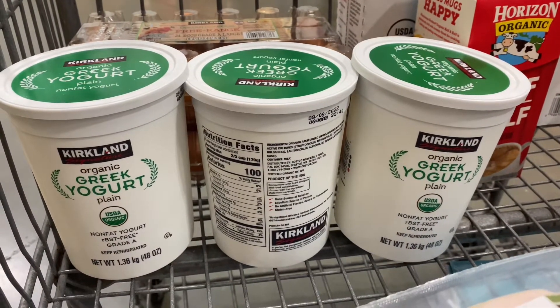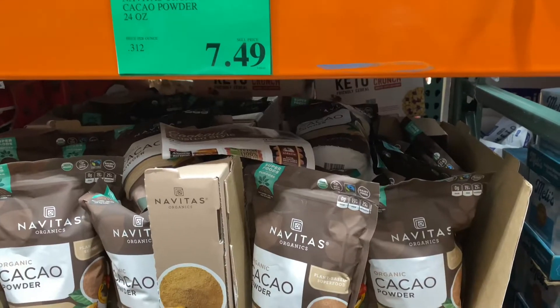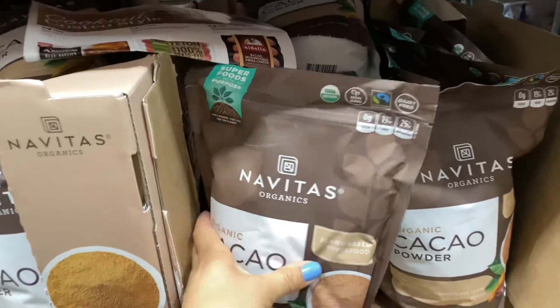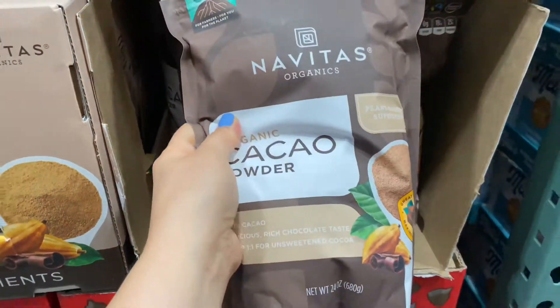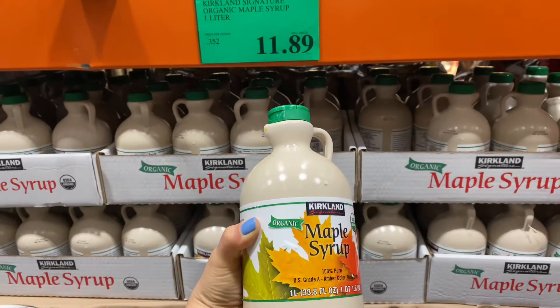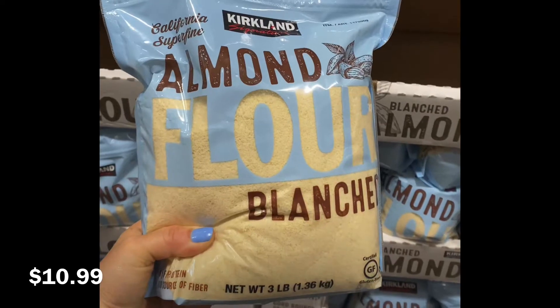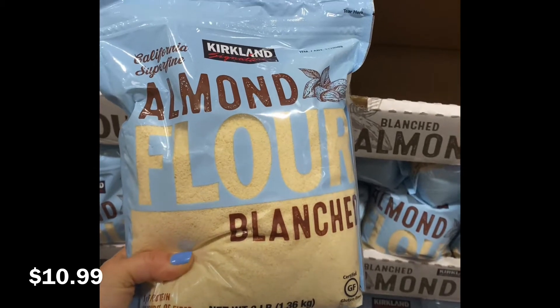Of course, our must-have: we always keep Greek yogurt in the fridge. Another must-have for me, especially with all the baking I do, is this raw cacao powder — I highly recommend it and it's an amazing deal here at Costco. Another amazing deal is the maple syrup; half of this container at Whole Foods is like $25, which is crazy.